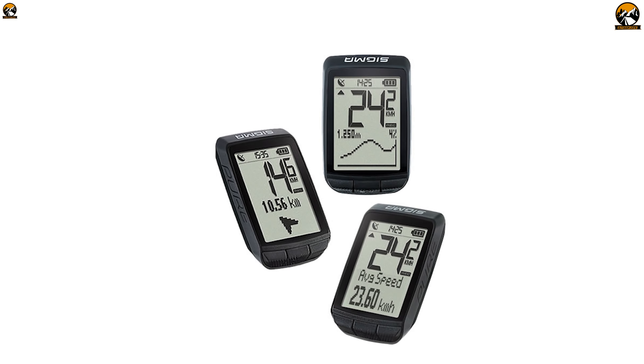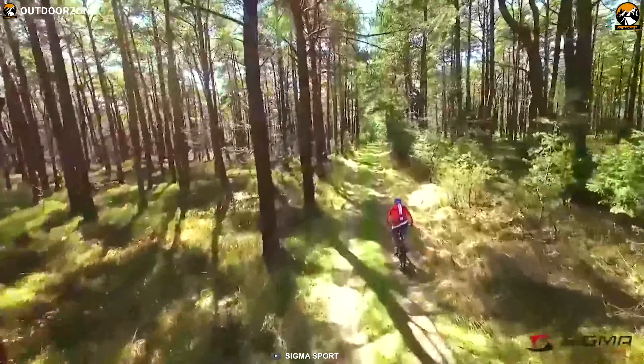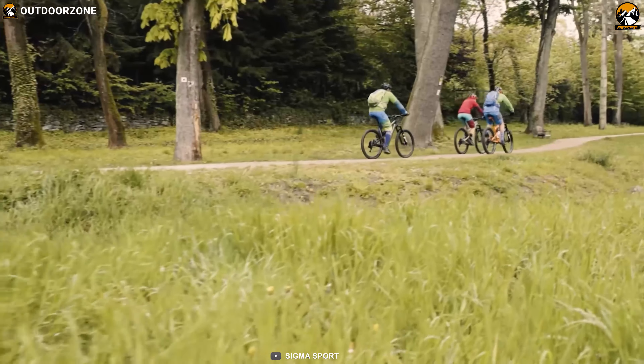The Sigma Sport Pure GPS is the first step towards GPS-based cycle computers, packed with features and conveniences to make your every ride efficient.